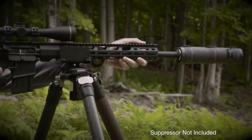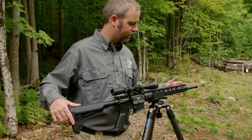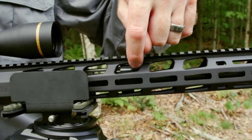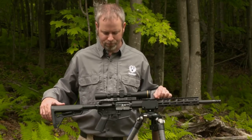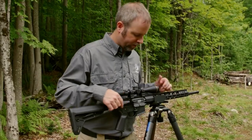Its cold hammer-forged barrel ensures exceptional accuracy and durability. With a Magpul MOE grip and adjustable stock, the AR-556 MPR offers optimal comfort and control for any shooter. The rifle's direct impingement operating system provides smooth and reliable cycling.